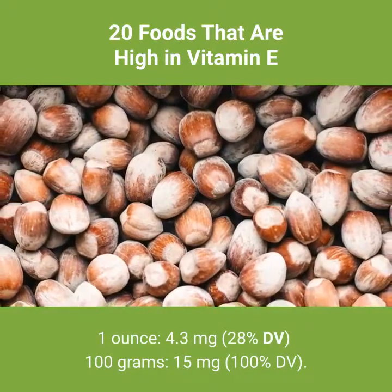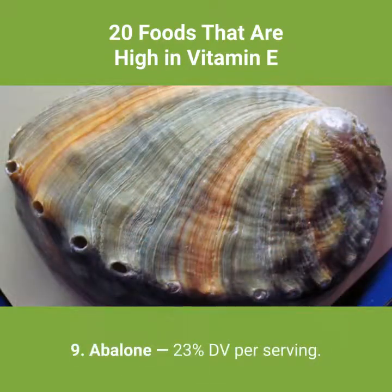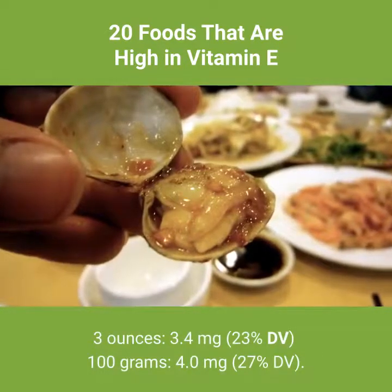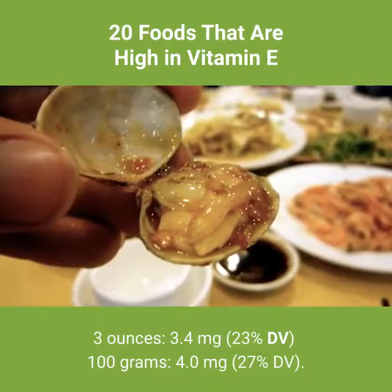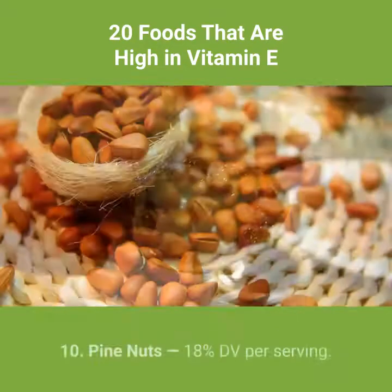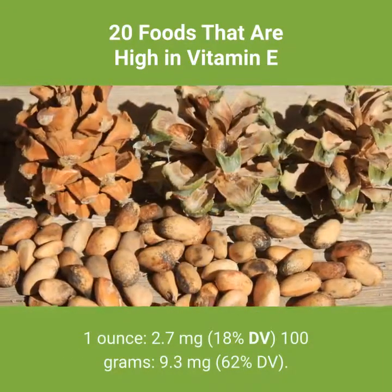Hazelnuts per 100 grams: 15 milligrams, 100% DV. Number 9: abalone — 23% DV per serving. 3 ounces: 3.4 milligrams, 23% DV. Per 100 grams: 4.0 milligrams, 27% DV. Number 10: pine nuts — 18% DV per serving. 1 ounce: 2.7 milligrams, 18% DV.